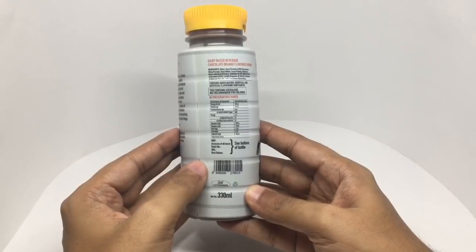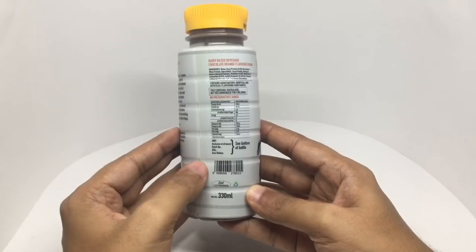Ingredients are water, dairy protein, casein, whey protein, dairy butter, cocoa powder, natural and natural identical flavors, stabilizers, malt extract, antioxidants, acidity regulators, vitamins and minerals, promix, salt, sweetener, sucrose.